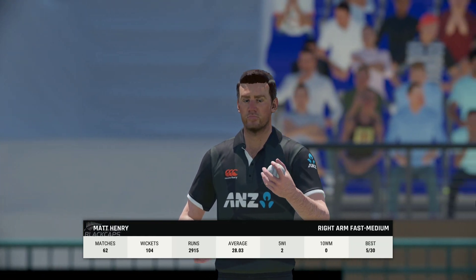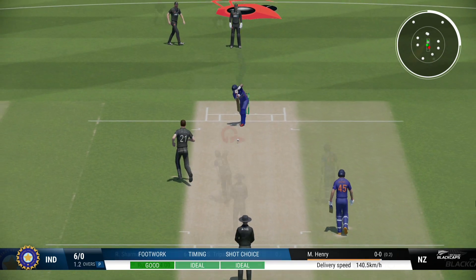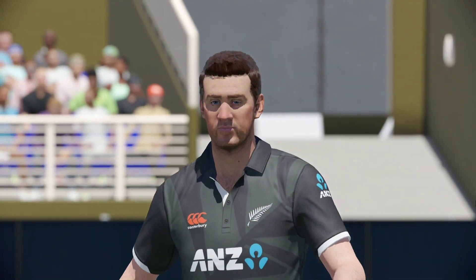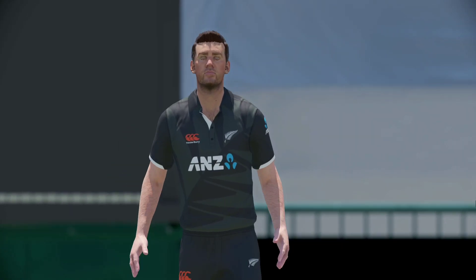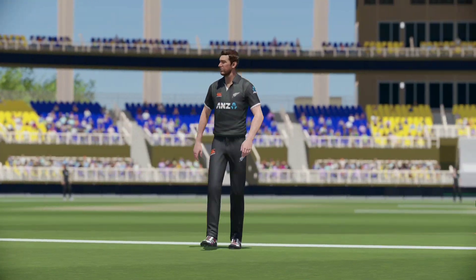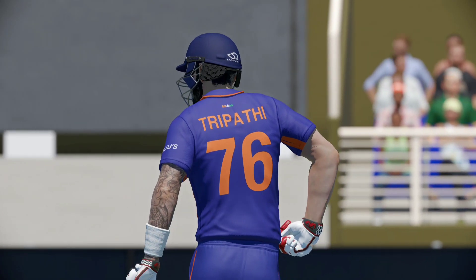Going with pace now. Did well to get some bat on that, but couldn't beat the field. Just the one run off the over — India are seven for none.